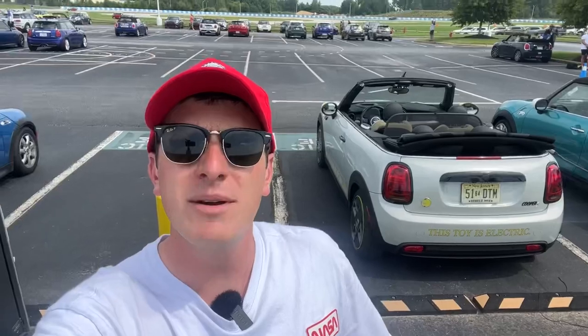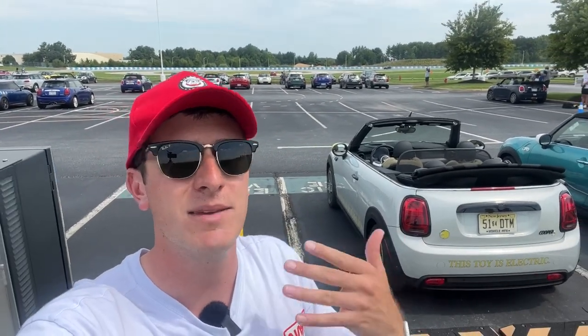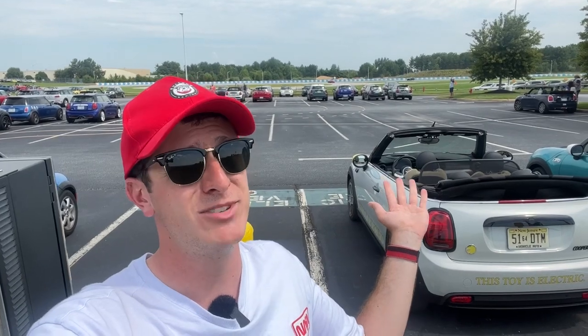When it comes to all-out fun, you really can't beat a Mini. I really hope this makes it into production. Mechanically, this car is super similar to the SE hardtop — same powertrain, same suspension, same battery. It's just got no roof, which is a lot of fun.